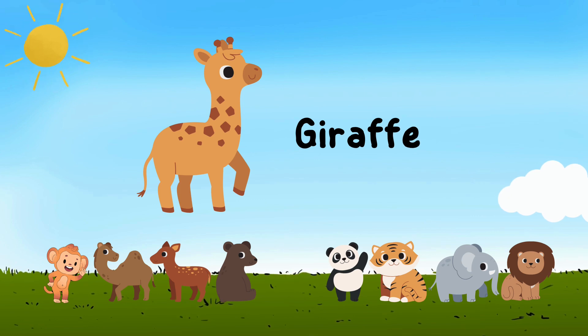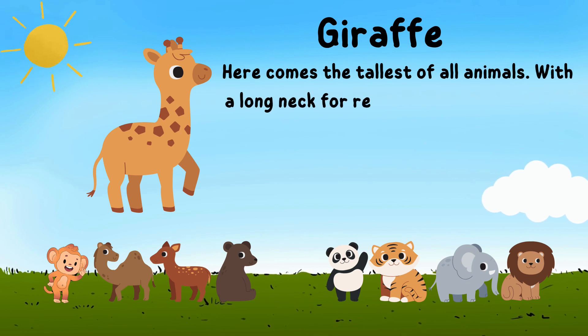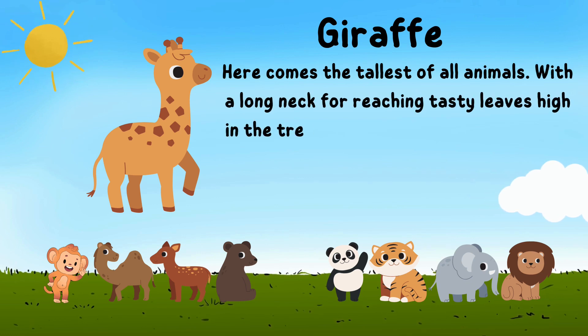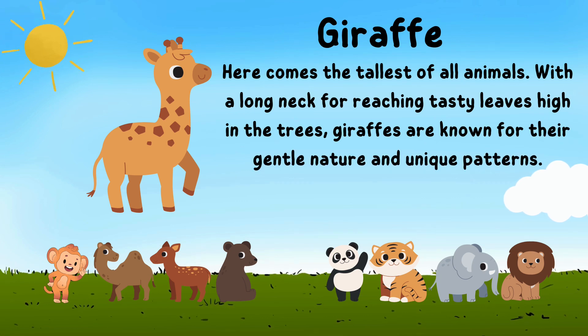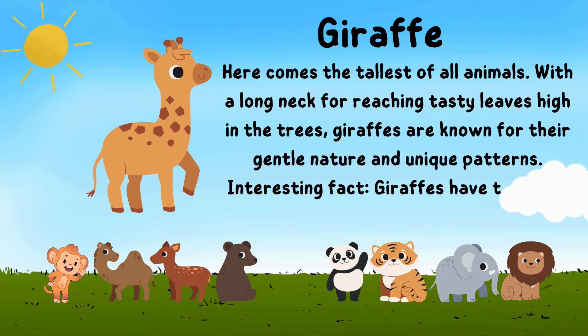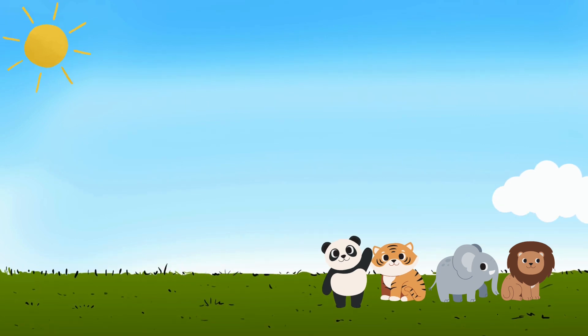Here comes the tallest of all animals. With a long neck for rich and tasty leaves high in the trees, giraffes are known for their gentle nature and unique patterns. Interesting fact: giraffes have the same number of neck bones as a human neck has.